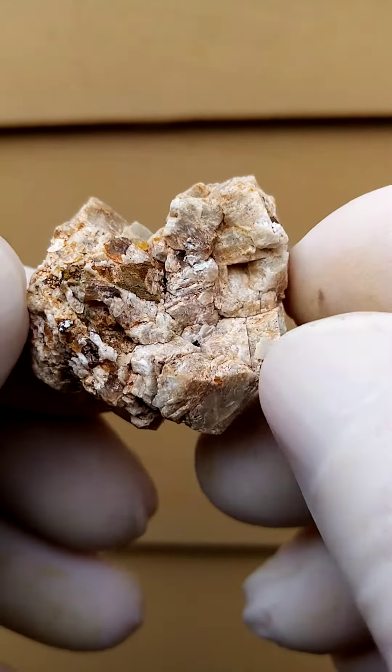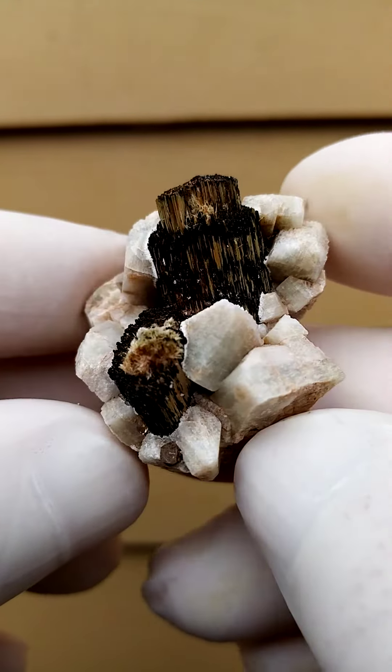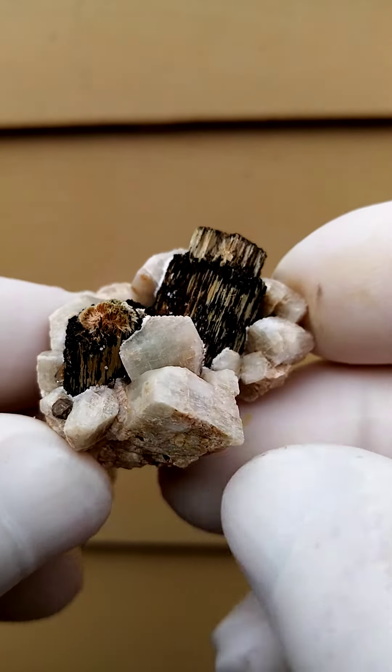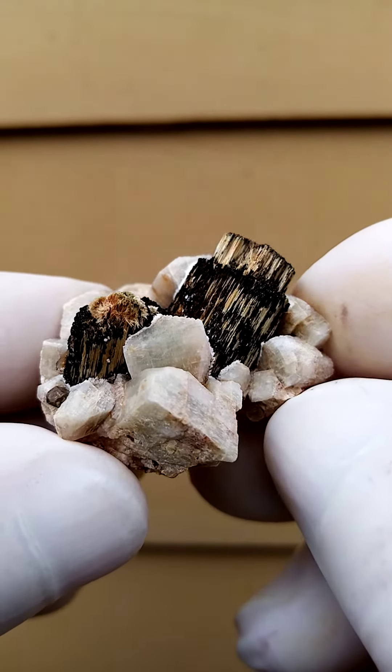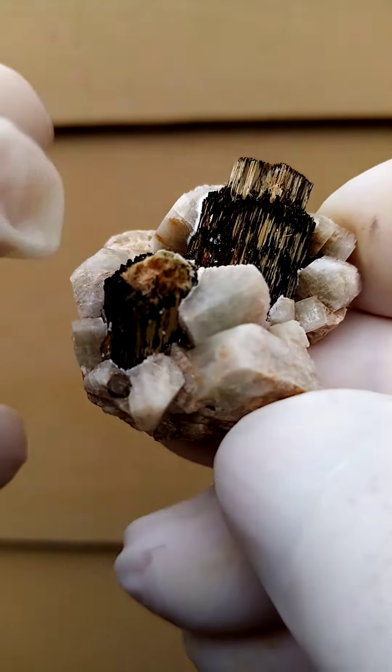The back is pretty much solid feldspar, so the point of display would be going around like this, or even flat, going around like that.